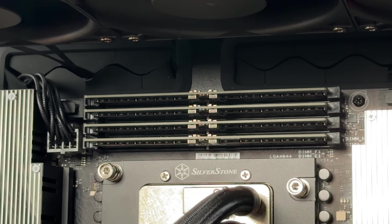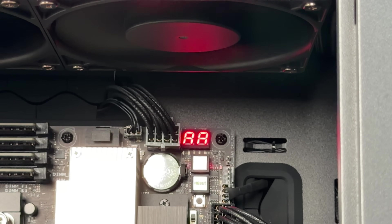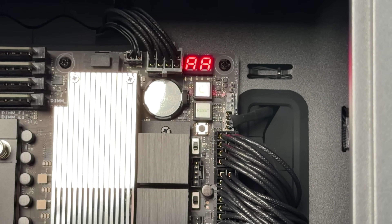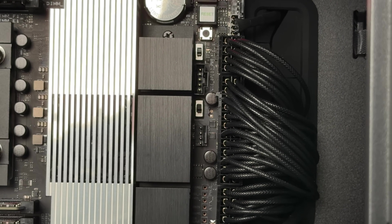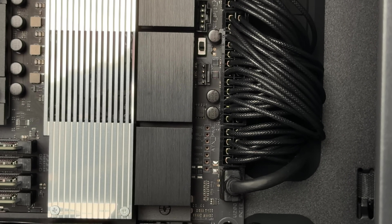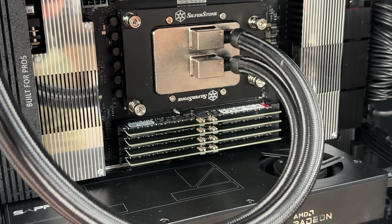You need to consider buying a proper power supply for a workstation like this. You need two EPS cables connected at the top, plus an additional EPS cable for a second power supply if needed. There's a 24-pin on the side and two additional PCIe 8-pin cables — one above and one beneath the 24-pin connector.